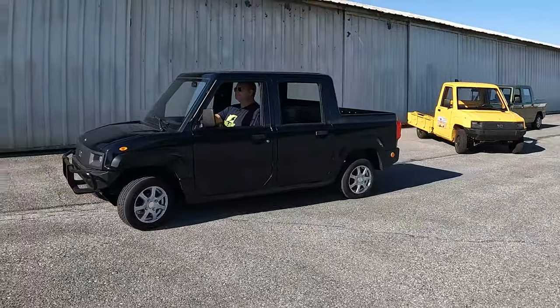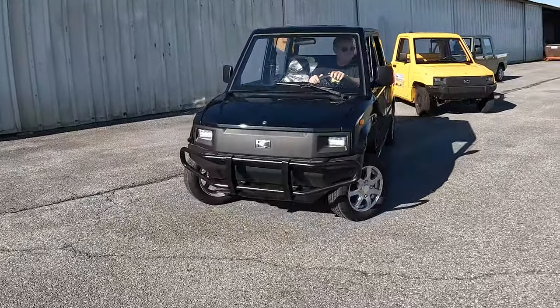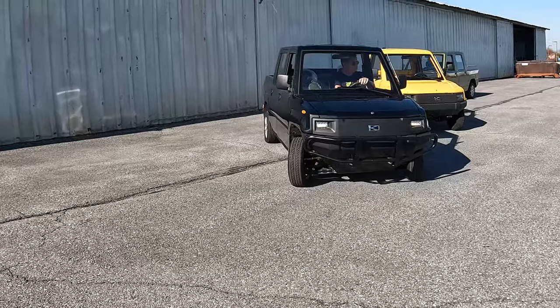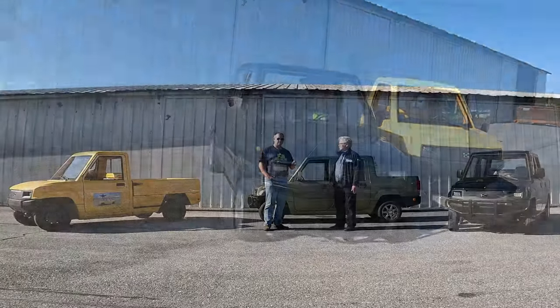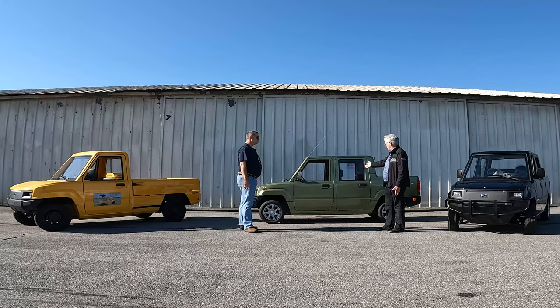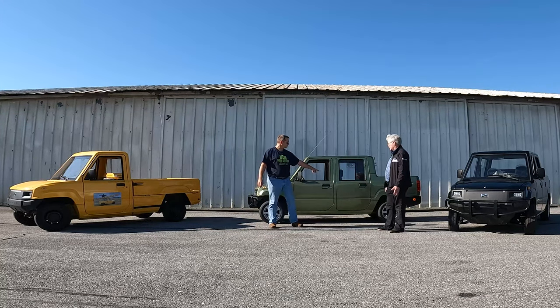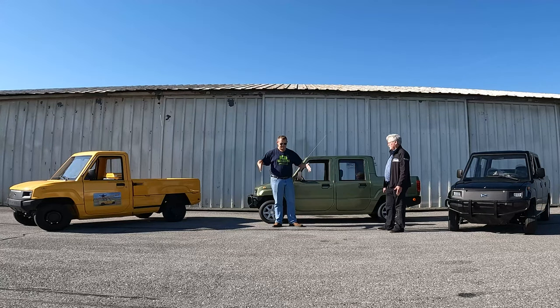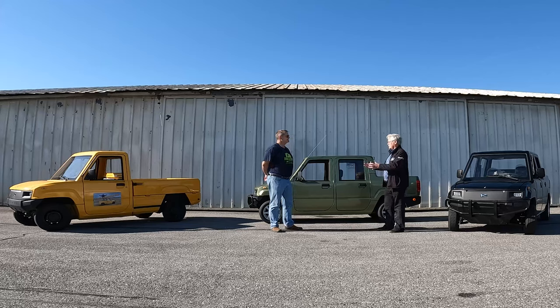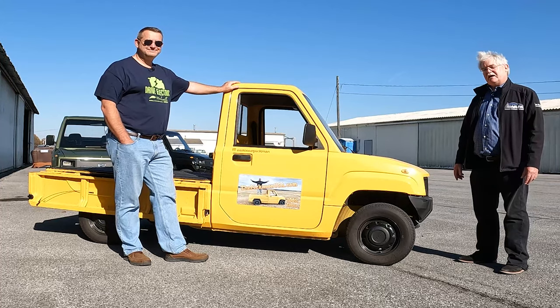They operate on lead-acid batteries, but there is a lithium battery option. The space is the same — they currently come with six lead-acid batteries. For about $3,000 more, there's the lithium option, which will make it a lifetime maintenance-free vehicle. Batteries in the two-door are under the front seat, and in the four-door they're under the back seat — a 72-volt system. Lithium is a lot lighter, but since the same space is available you get less weight overall. Let's go take it out for a drive.